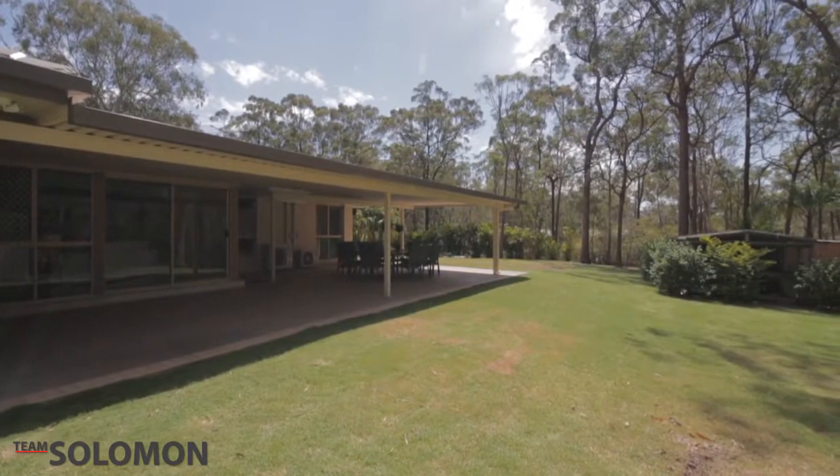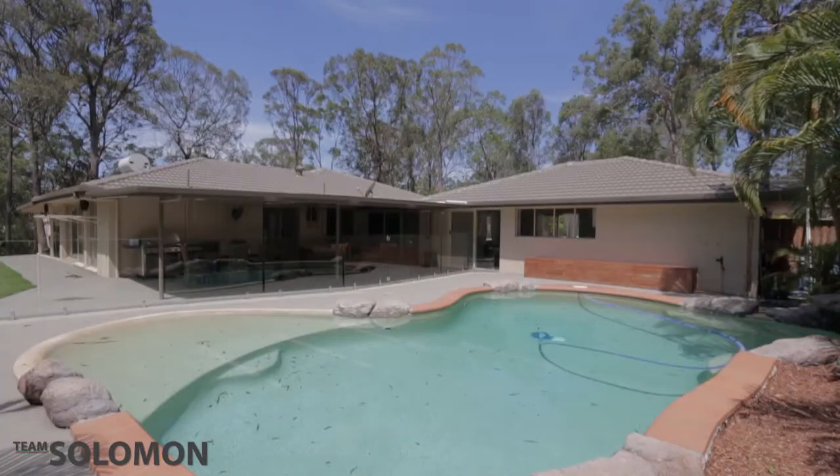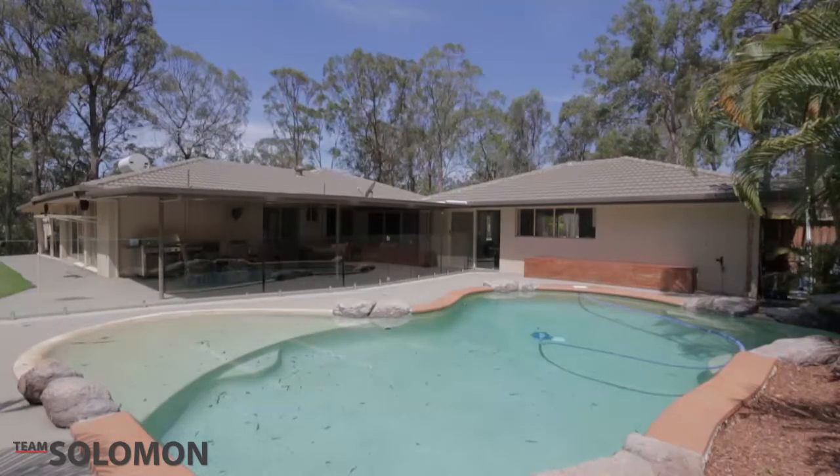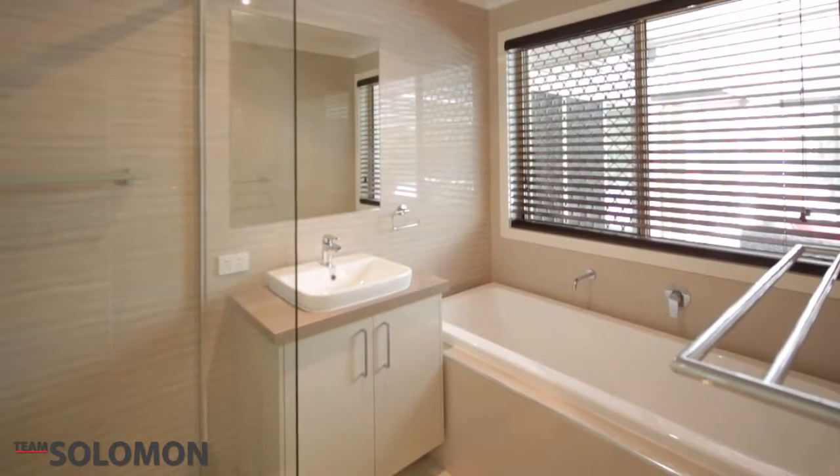Situated on one and a half acres with a separate self-contained granny flat and a stunning free form pool, this impressive property is what you've been waiting for. Featuring five bedrooms and three bathrooms, and spacious open plan living areas.